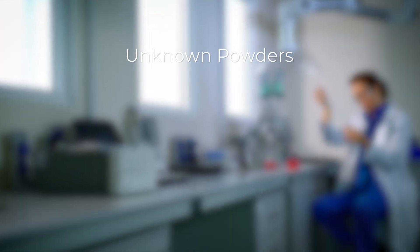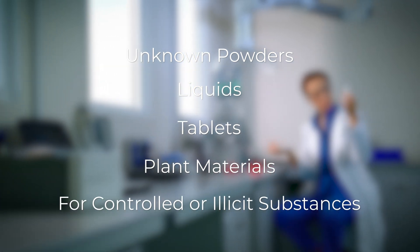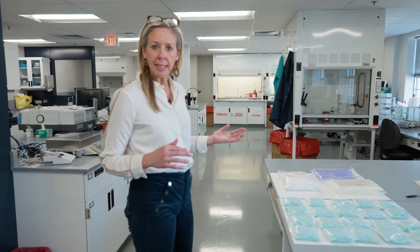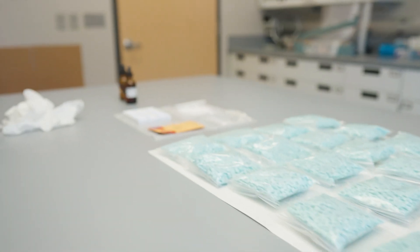We're going to begin our tour in the drug section, where chemists analyze unknown powders, liquids, tablets, and plant material for the presence of controlled or illicit substances. Examples of commonly seen illicit substances in our crime laboratory include cocaine, fentanyl, and methamphetamine.